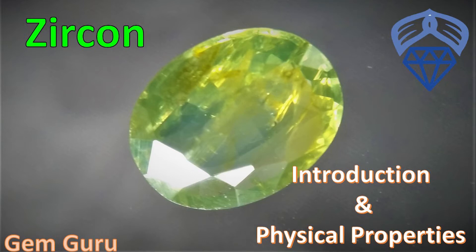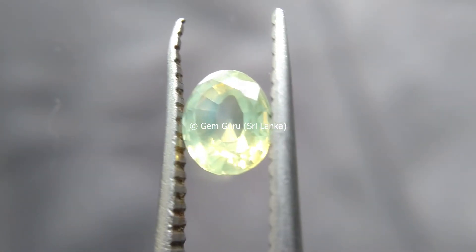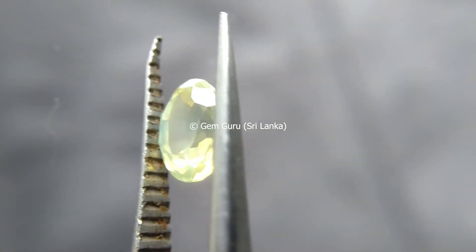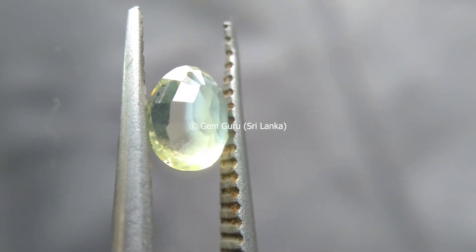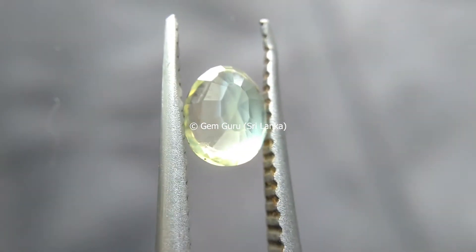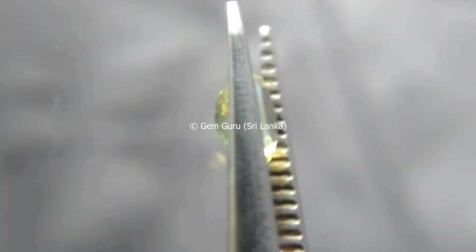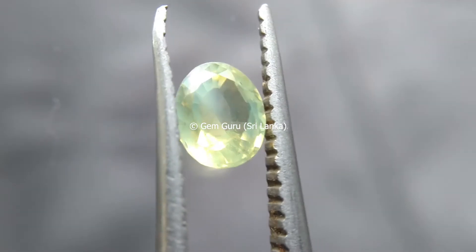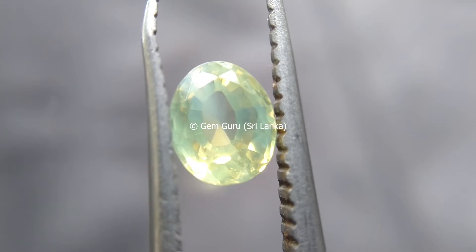Today I'm going to discuss about zircon. Zircon is one of the most beautiful gems with a unique characteristic of displaying fire and luster, optically similar to the diamond. The luster and refractive quality of the natural zircon are not far from that of a diamond, and because of that we can use zircon as a diamond simulant.